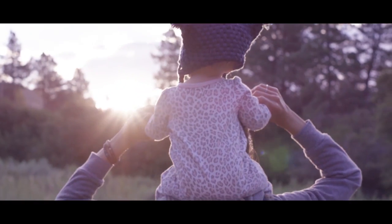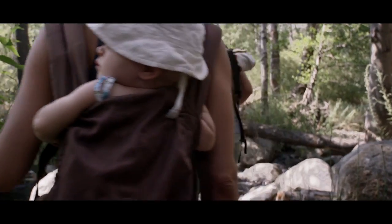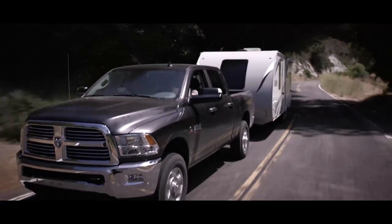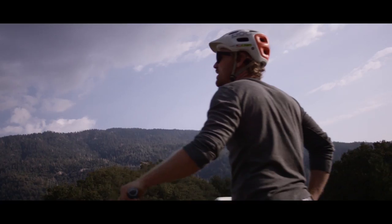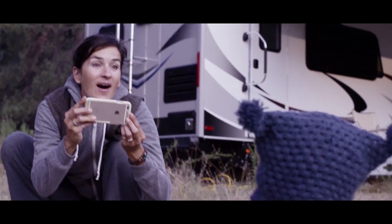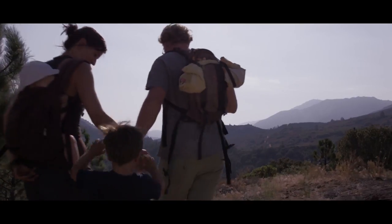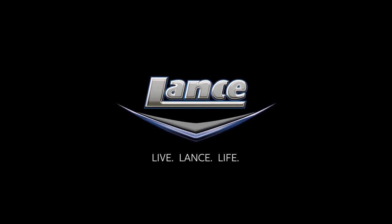Exploration — it affirms that we are alive, demands that we are present. So let's put our work lives on pause, ramble out into the world, and share the journey with the ones we love. For more information, visit LanceCamper.com.